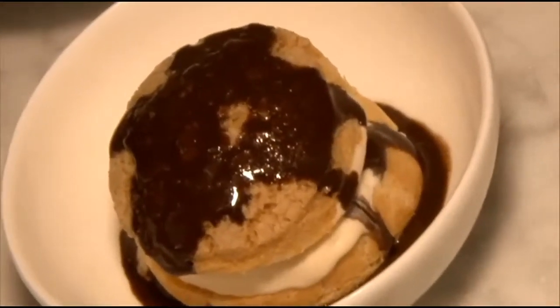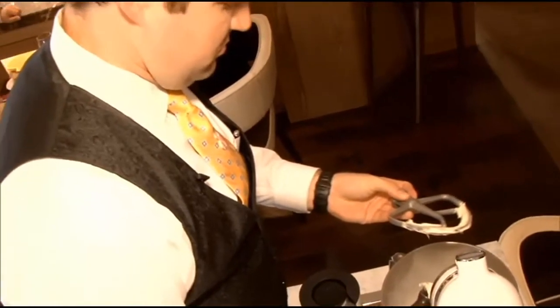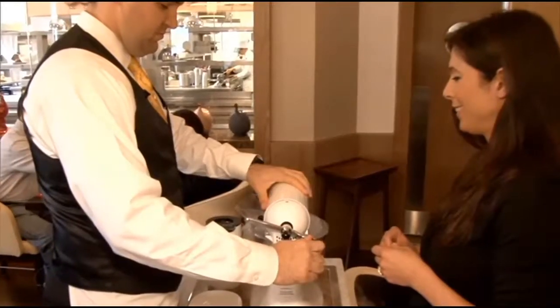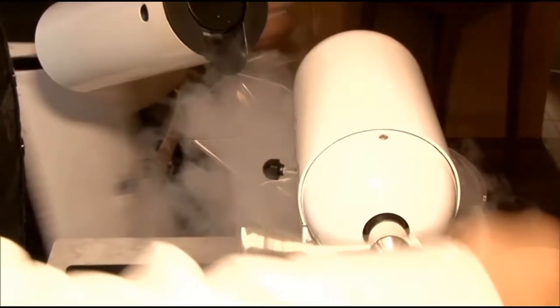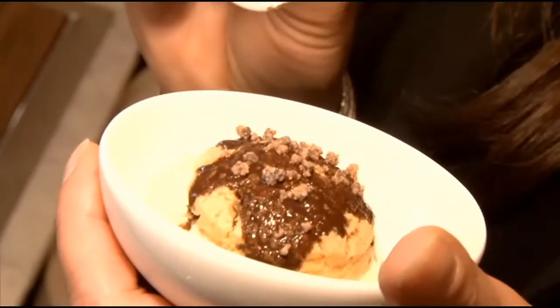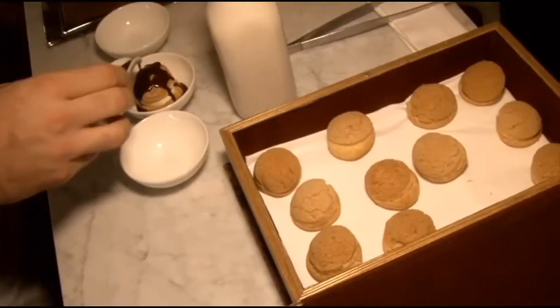We also experienced ice cream made tableside with liquid nitrogen at the restaurant Bocuse — a true treat. But if you think LN2, as it is commonly referenced, can only serve to instantaneously freeze your ice cream, think again, because it is time for a cutting-edge cocktail.